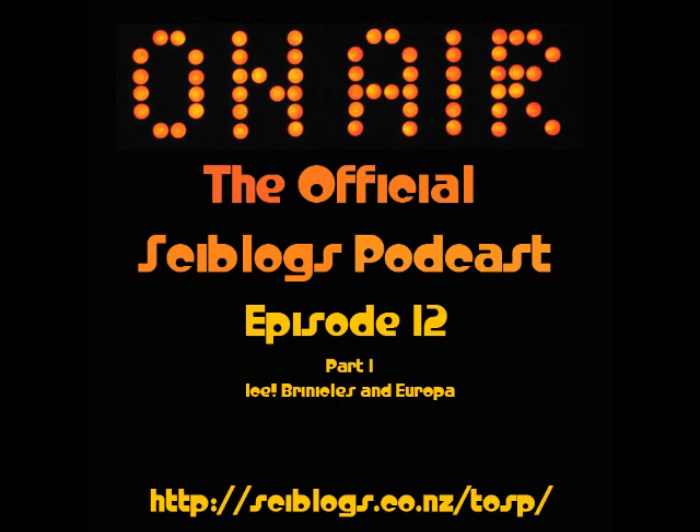Welcome again to the official SciBlogs podcast. I'm Alf. I'm Amy. And we're here once again trying something ever so slightly different, to take you through in a little bit more detail some of the interesting science stories of the week. So what are we starting off with this week, Amy?